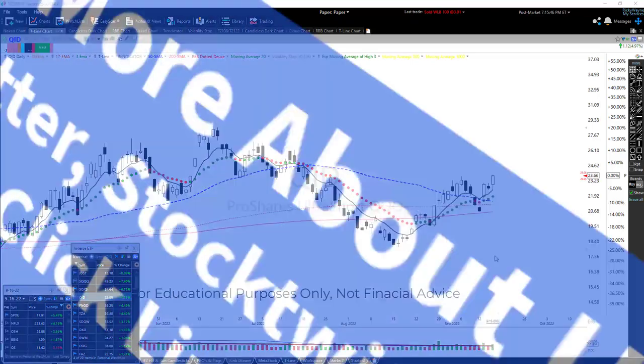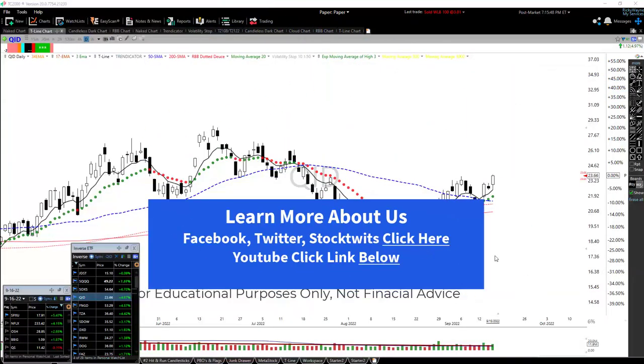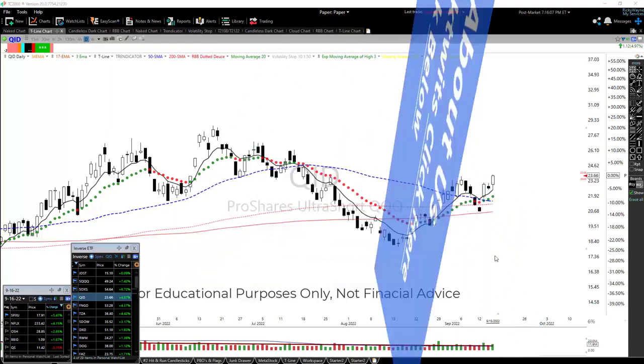I want to just say thanks for watching the video. If you're watching this from YouTube, click the link below to learn more about us. If you're watching from Facebook, Twitter, StockTwits, or maybe LinkedIn, click the blue banner right there and it'll take you to a page to learn more about us. Thanks a lot, take care everyone.